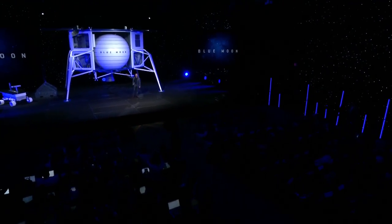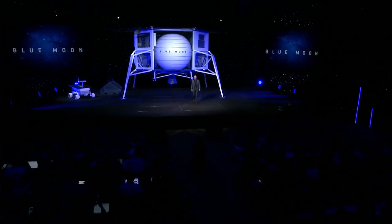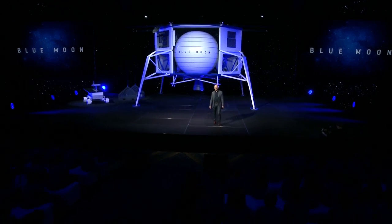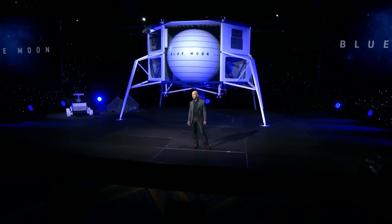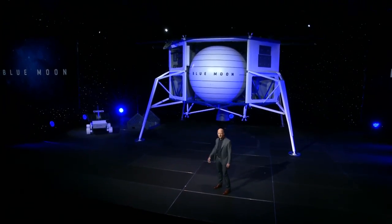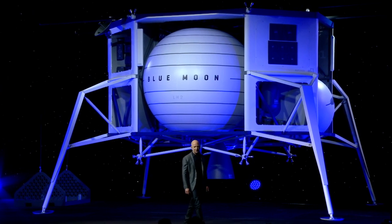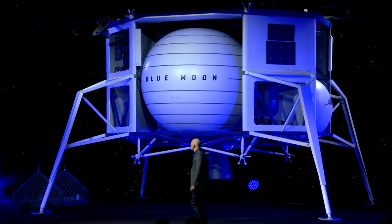This is Blue Moon. We've been working on this lander for three years. It's a very large lander. It will soft land in precise way 3.6 metric tons onto the lunar surface. The stretch tank variant of it will soft land 6.5 metric tons onto the lunar surface. Let me give you a little tour.